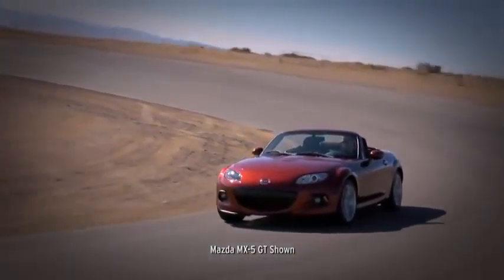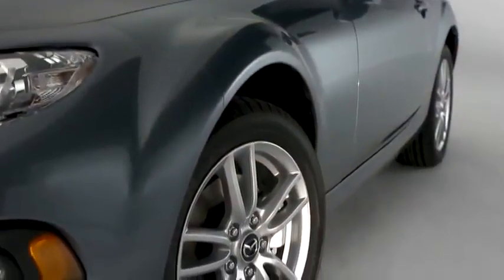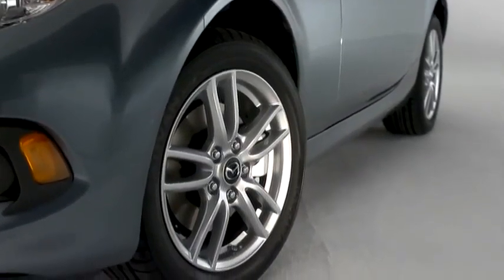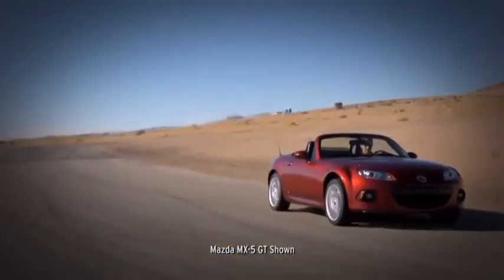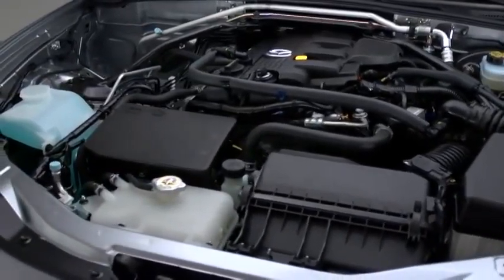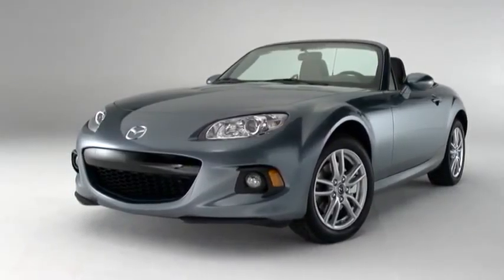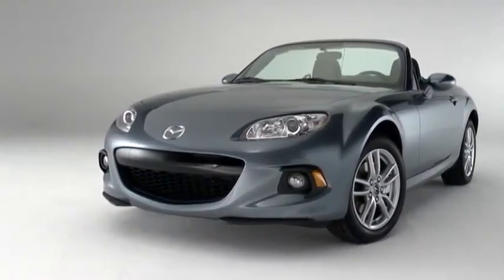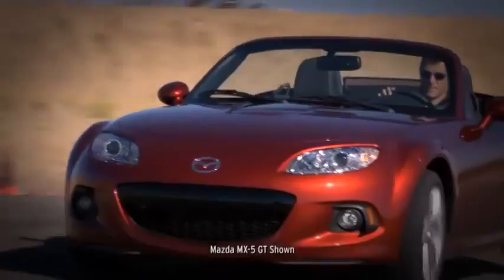From the ground up, the MX-5 Miata was built for driving. Every engineering decision, every component, everything that goes into it is about making the MX-5 perform like a true sports car. That means being quick, agile, and ultra-responsive. It starts with the MZR 2.0-liter 16-valve engine. It's compact and lightweight, so it can be placed just behind the front axle to help balance the car. But it's still big enough to kick out 167 horsepower, and since the car is so light, you can feel every single one of those horses.